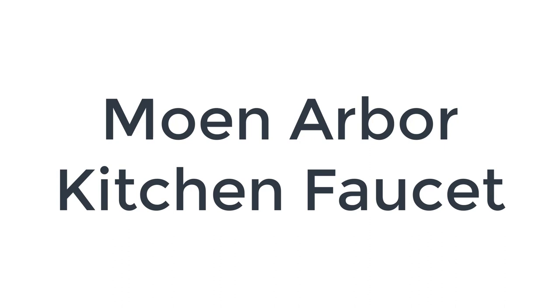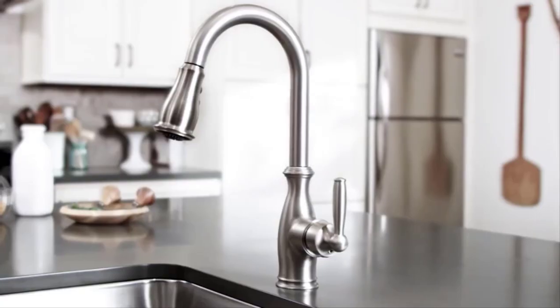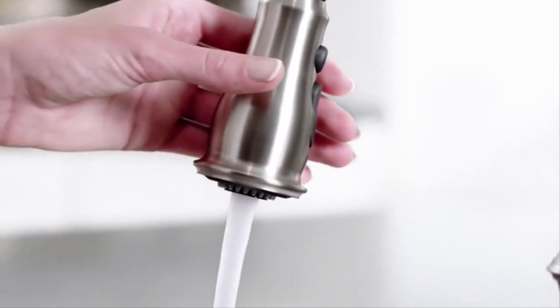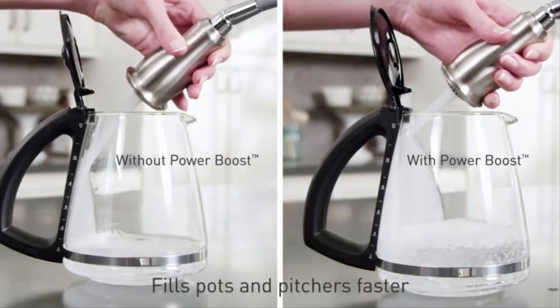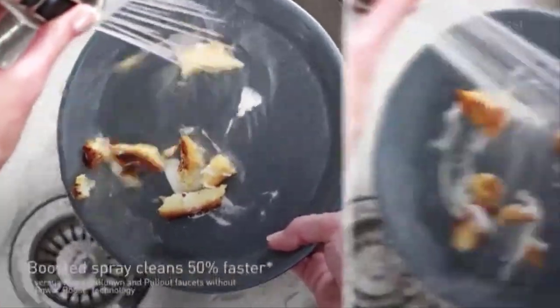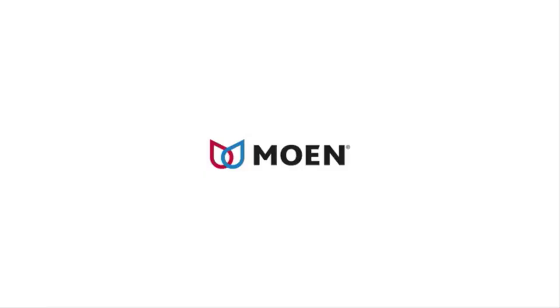Number 2 on the list is the Moen Arbor Kitchen Faucet. Moen is known for designing beautiful products that last a lifetime. The feature that sets the Moen Arbor Faucet apart from its competitors is the Duralock QuickConnect installation system, which makes this faucet easy to install. It also features a long 68-inch hose built with Reflex technology to flex, pivot, and stretch in all directions without getting tangled or damaged. The Arbor also controls the flow of water with its boost stream function that offers faster cleaning and faster filling with the push of a button.